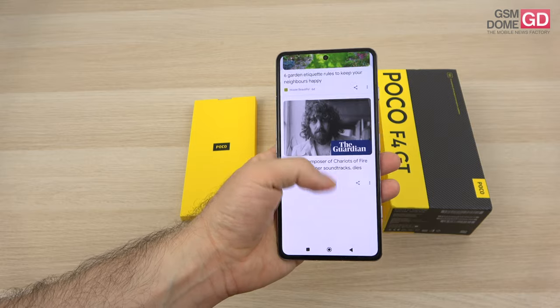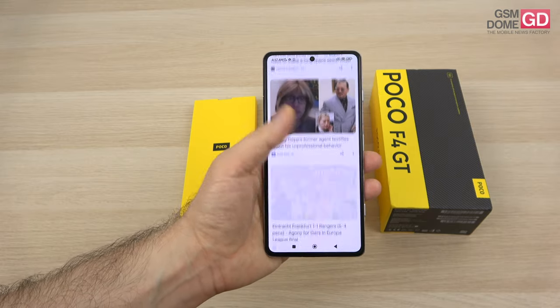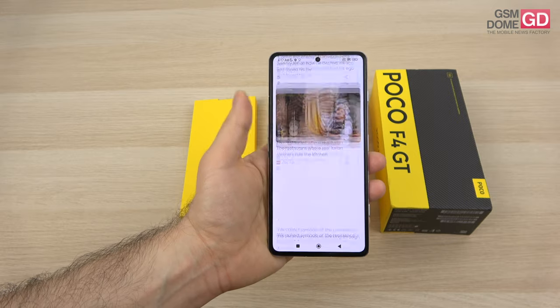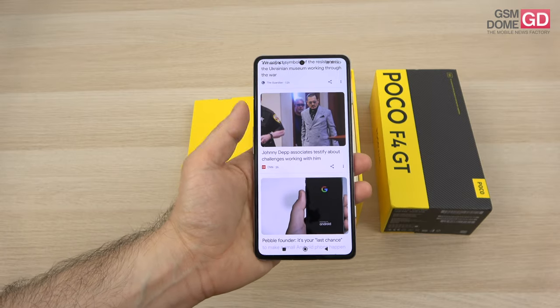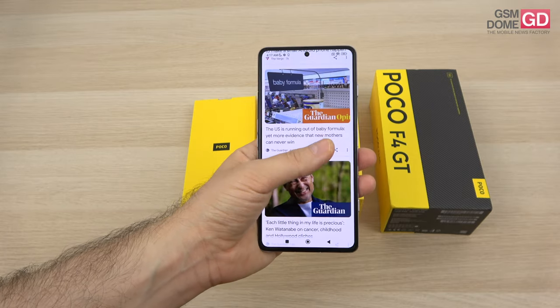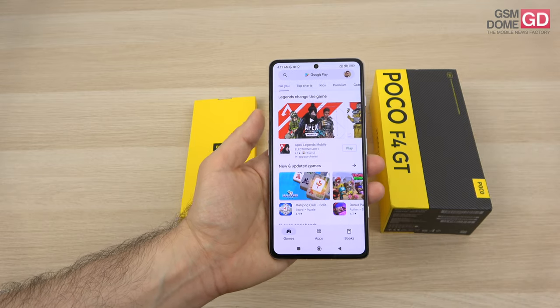The screen is an AMOLED 6.67-inch panel, 2400 by 1080 pixels, 120Hz refresh rate — so it doesn't go overboard like other gaming phones with 144Hz or 165Hz. It's got HDR10+ support, so you're going to enjoy some video watching.